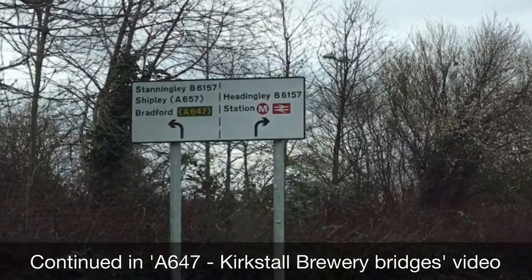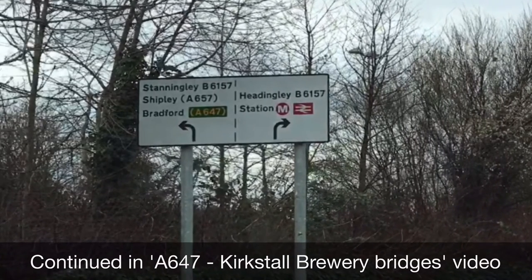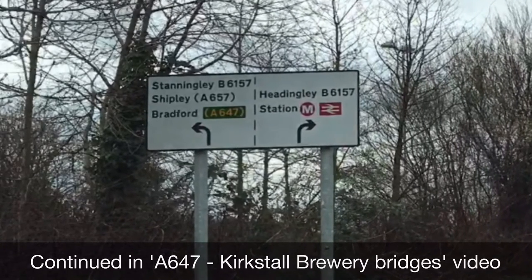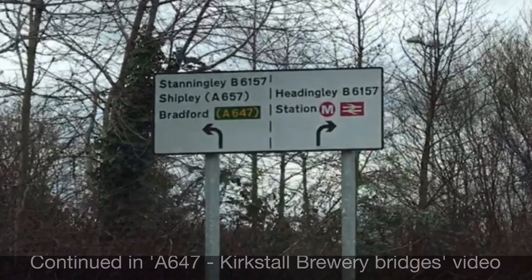Just going back to that point where we start following the signs for heading to the train station — going left following the signs for A647, I've got a separate video for that, have a look at it. It's A647, Kirkstall Brewery Bridges. Thanks for watching this video.